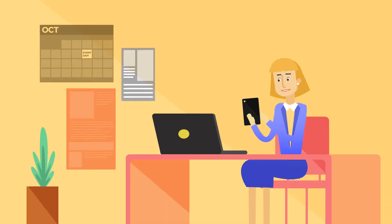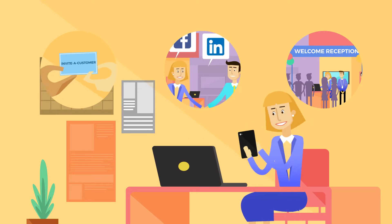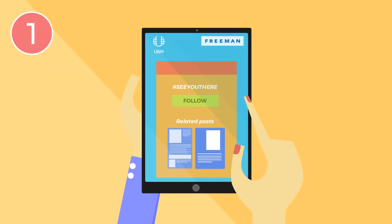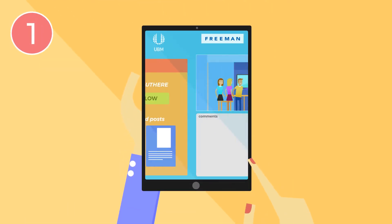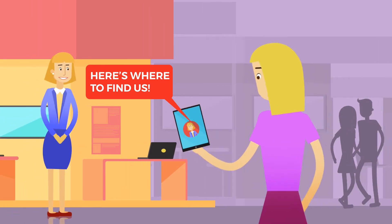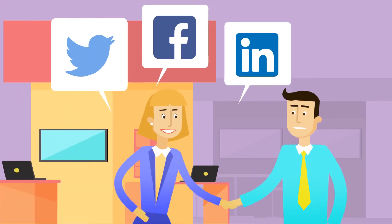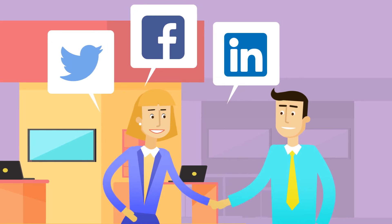Once you've booked your booth, there are a number of ways to optimize your presence at the show that are little to no cost to you. Start following the show hashtag in relevant groups to find where attendees engage the most and start interacting with them. Use these conversations to let attendees know where they can find you and what you can offer them. A social connection can prove more valuable than just a business card.